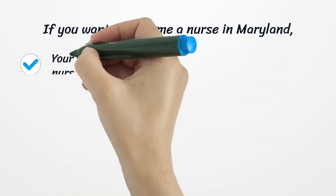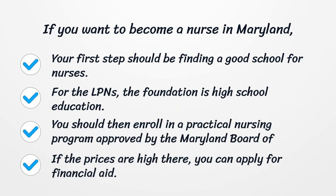If you want to become a nurse in Maryland, your first step should be finding a good school for nurses. For LPNs, the foundation is high school education. You should then enroll in a practical nursing program approved by the Maryland Board of Nursing. If the prices are high, you can apply for financial aid.